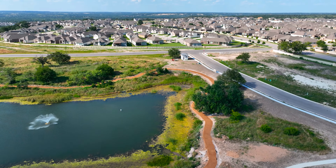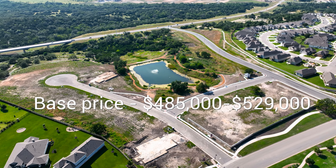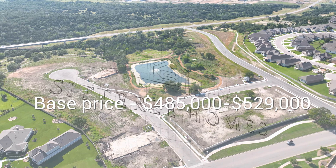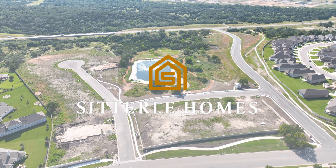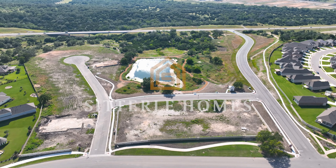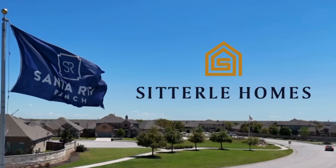The base price for these townhomes is $485,000 all the way up to $529,000. Lot premiums may apply on some of these. Upgrades for the townhomes are on average going to be anywhere from around $10,000 to $30,000 in upgrades.